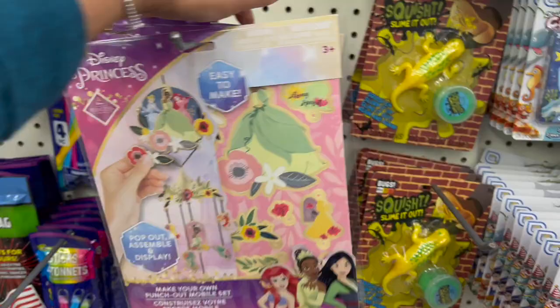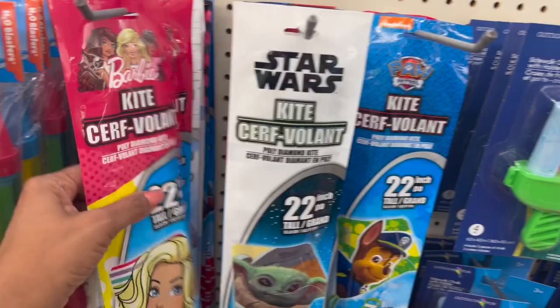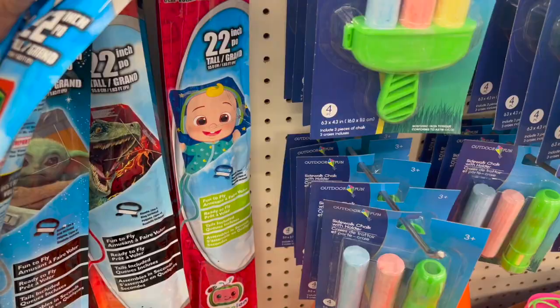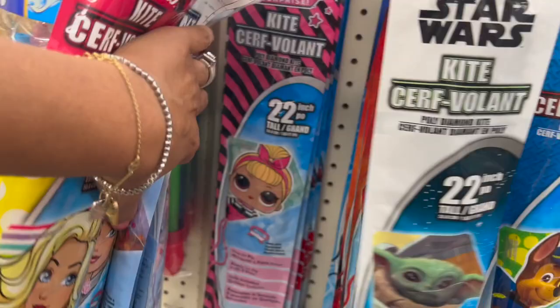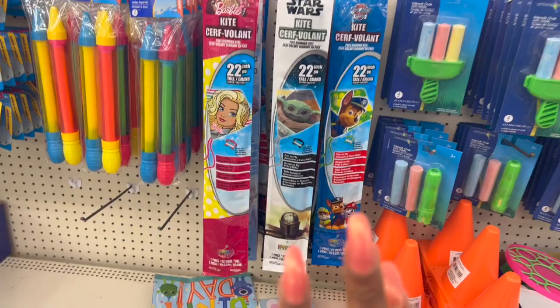How cool are these kites, guys? 22 inch — they've got Barbie, The Mandalorian, Paw Patrol, Cocomelon, Jurassic Park, Spider-Man, Frozen, LOL, and the Avengers. So pretty cool, nice variety. Great for an Easter basket or to take to the park — it's getting into spring and summer time, so these are some good activities to stock up on.